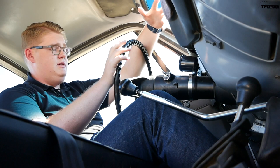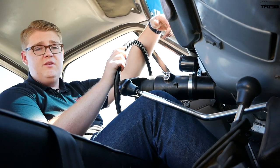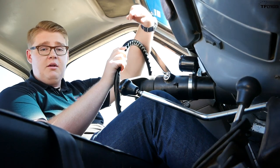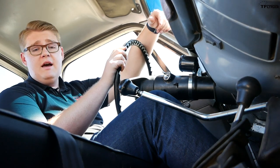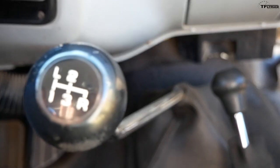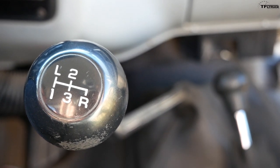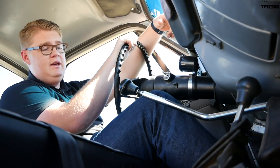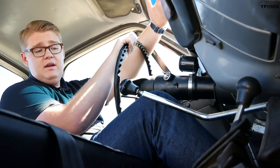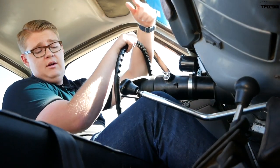The next logical thing to talk about is the transmission. There were actually four different transmissions available on the K10 in the square body generation's 15-year production run. The first was a three-speed manual called the M15, then there was a three-speed automatic, a four-speed automatic, and then the SM465 four-speed manual, which is frankly a bulletproof transmission — this thing can just go on forever. It has a granny gear and then first, second, and third.